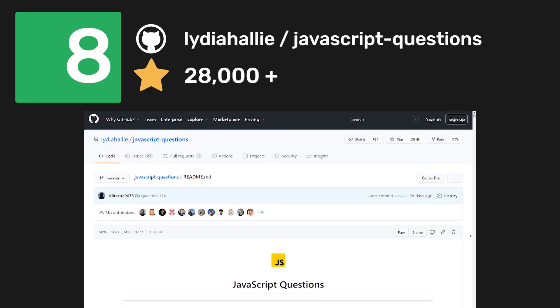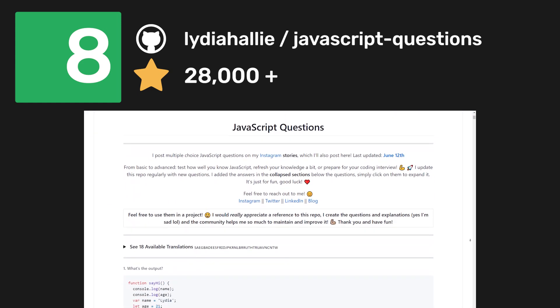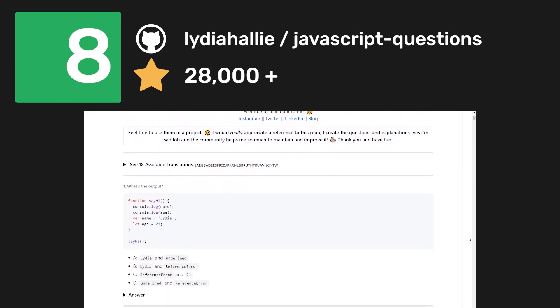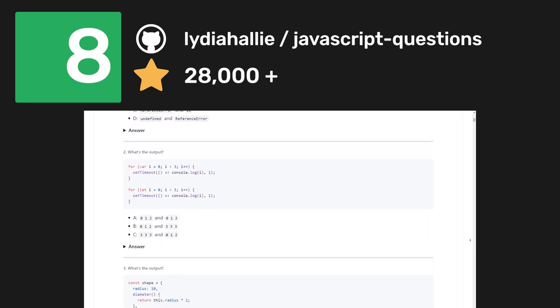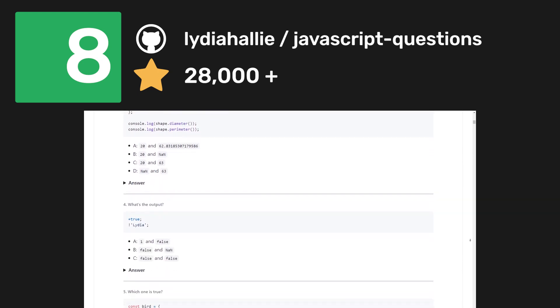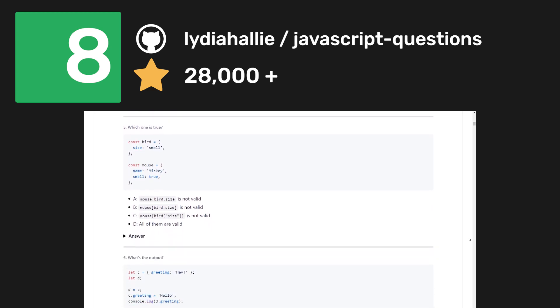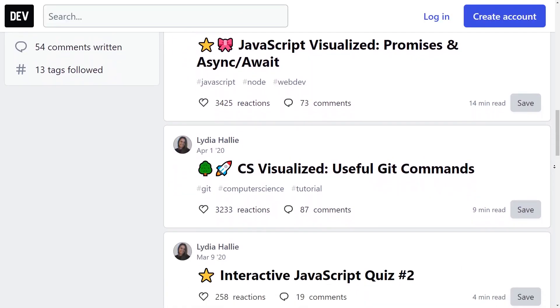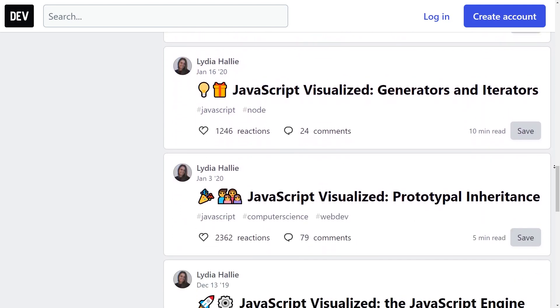If you're mostly interested in building applications to practice your interview skills, you should probably check out the JavaScript Questions repository. This repository is awesome if you want to test your JavaScript knowledge or prepare for a job interview. The repo was created by Lydia who has made many contributions to the web development community, and she has also written many articles on visualizing different concepts of web development.